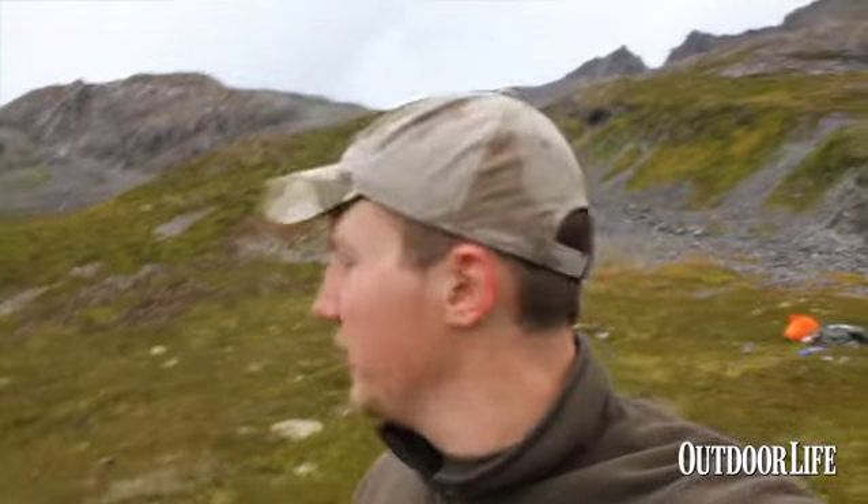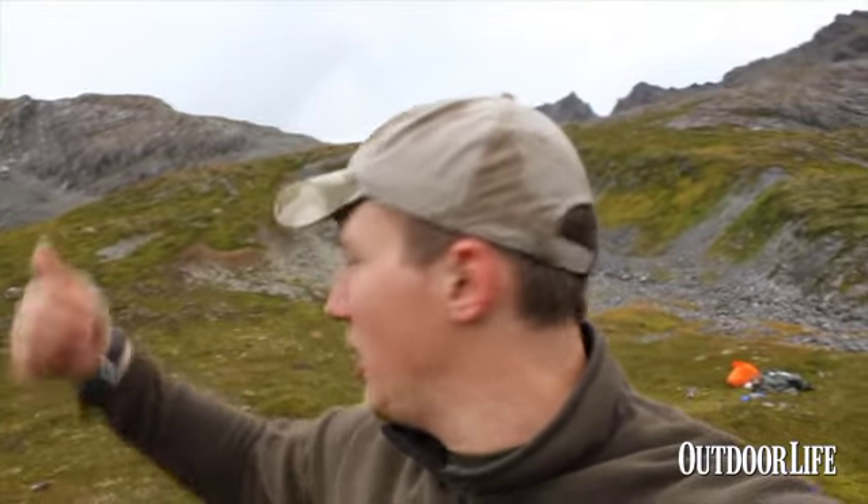It's our third day in here and we packed up and made a spike camp. We got this one goat that we were watching yesterday bedded down up here, so we're going to try and kill him. There was another pretty good looking billy up here behind us — I think he fed over the ridge, so we're going to go check and see if we can find him. Hopefully we'll have two goats shortly.